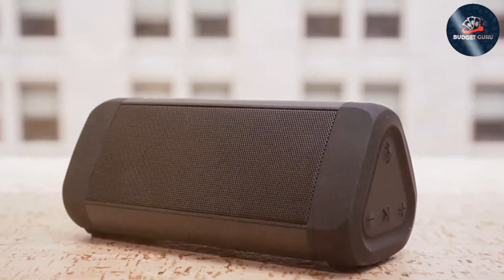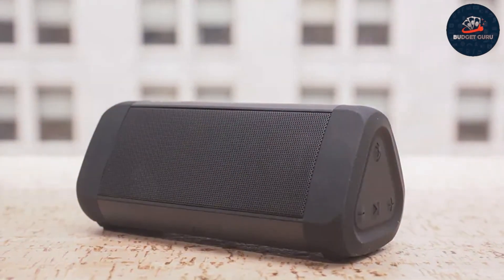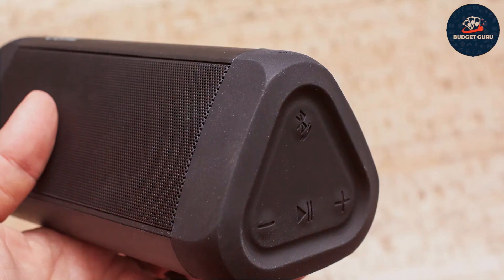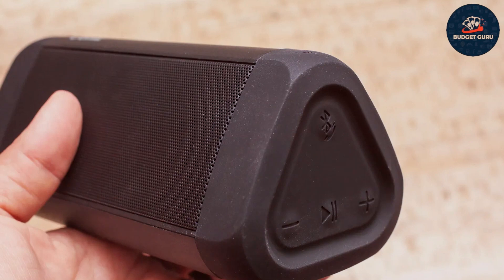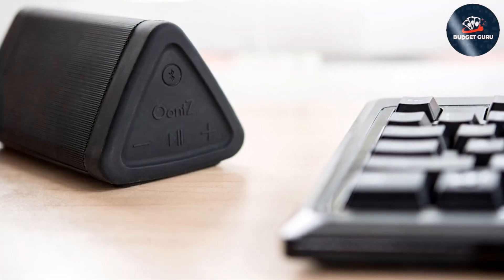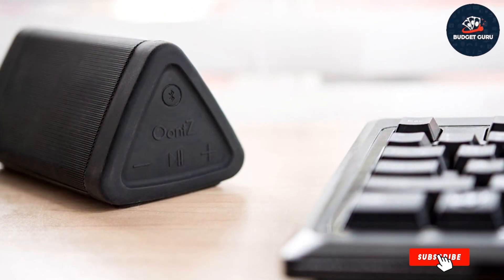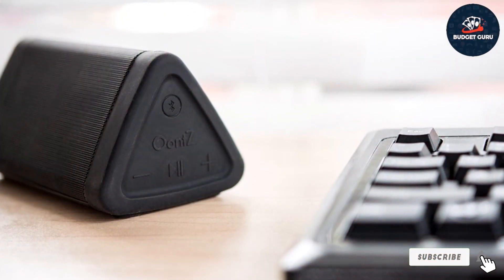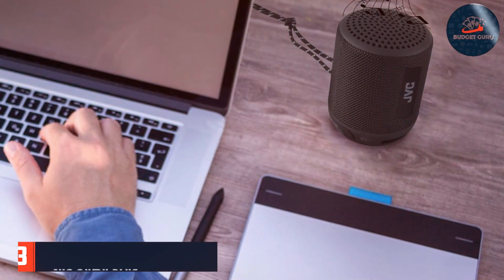The Wansa Angle Three Speaker isn't just about sound — it's also designed for convenience and portability. With up to 14 hours of battery life on a single charge, you can enjoy uninterrupted music all day long. Thanks to its built-in microphone, you can easily take calls hands-free, making it perfect for both work and play. Whether you're hosting a party or unwinding solo, the Wansa Angle Three Speaker is the ultimate companion for all your audio needs.